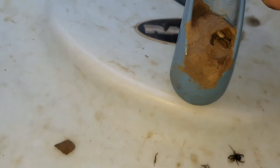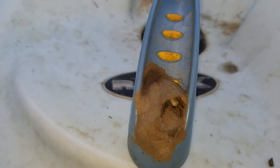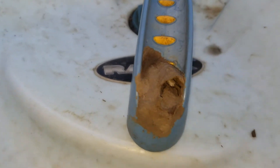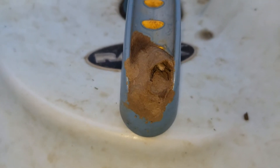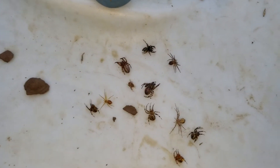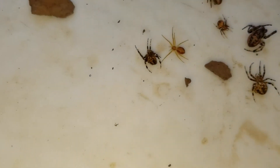They pack this cell with spiders and then the mud dauber lays its egg inside the cell and seals it up. I didn't see an egg in there. When the egg hatches and develops, it turns into a larva and then into the wasp — the spiders are the baby's food source.